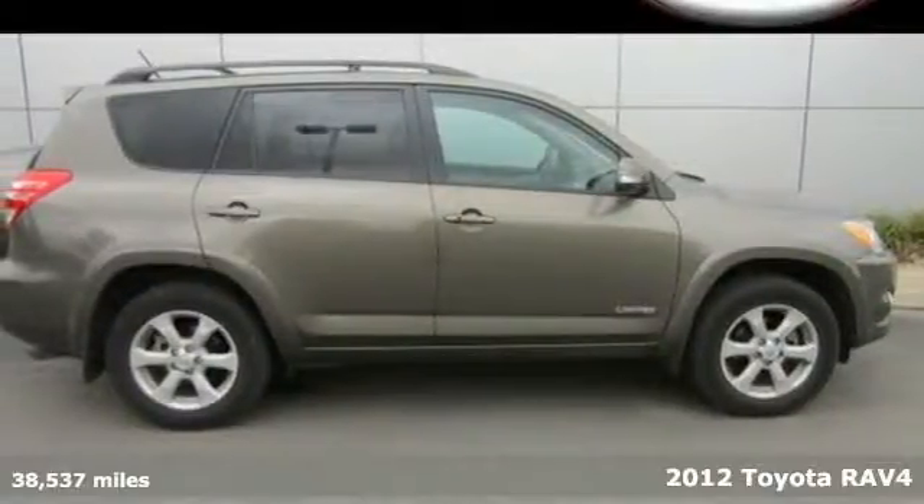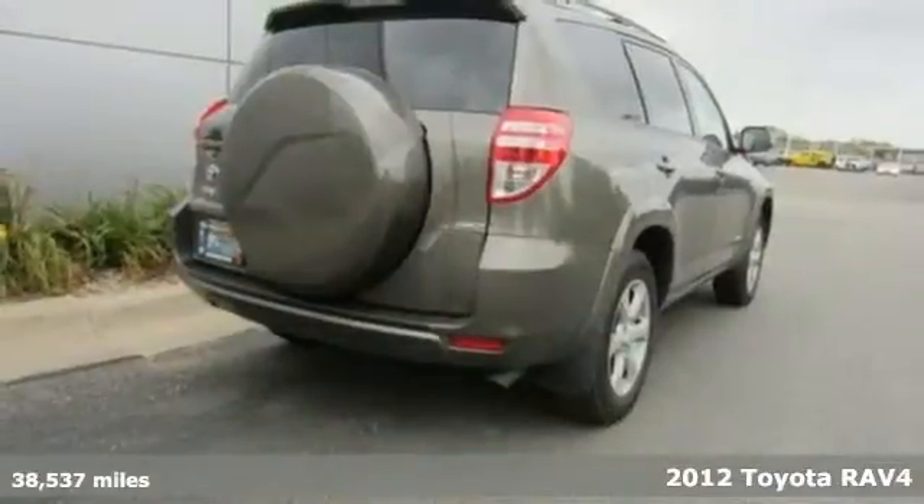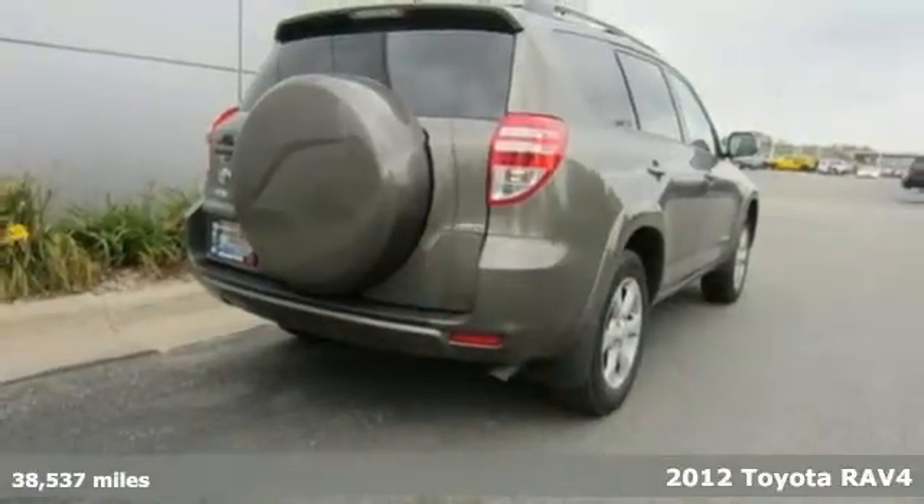It's a 2012 Toyota RAV4. Enjoy all the fun that comes along with this RAV4.